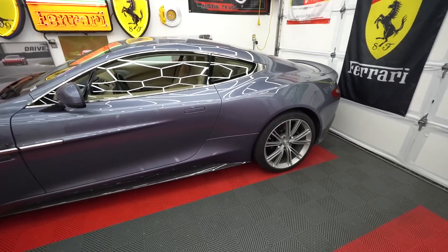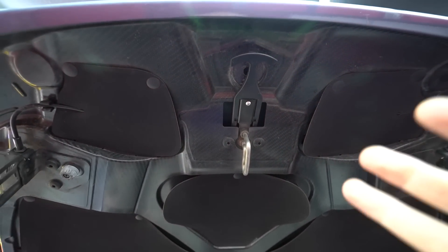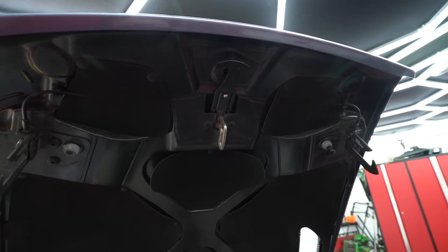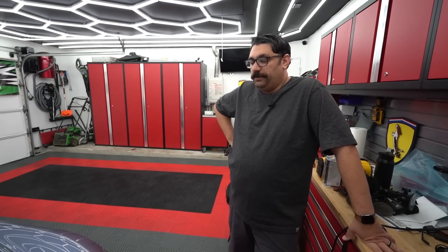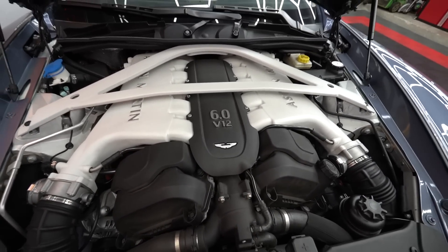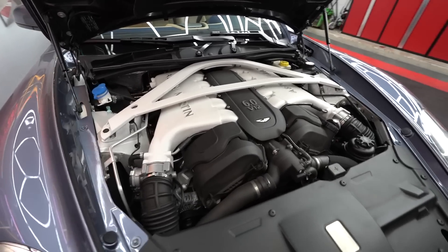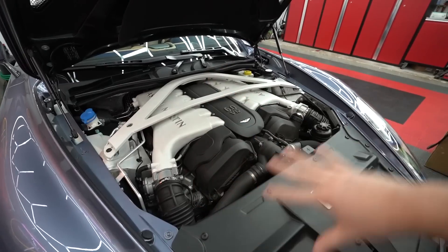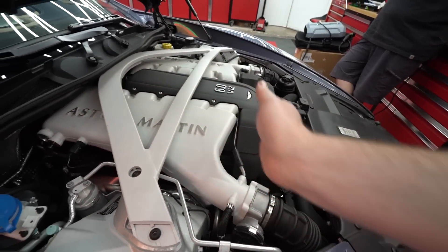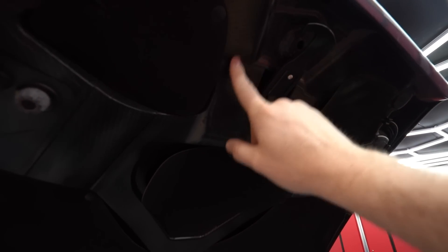To unlatch the hood you have to pull this — unlike every other hood latch on earth — so I was struggling with that for a good minute. Funny enough, they rounded up to six liters even though it's actually a 5.9, so Aston's already lying to us. You can see it has a big engine taking up the whole bay. It's actually a front-mid layout, with most of the engine behind the front axle.